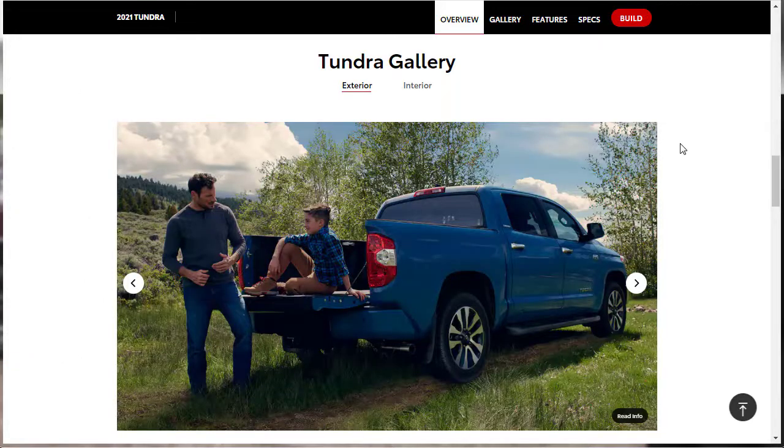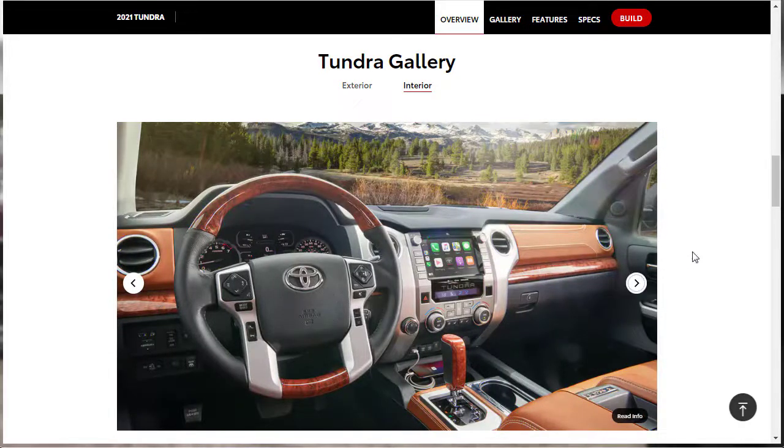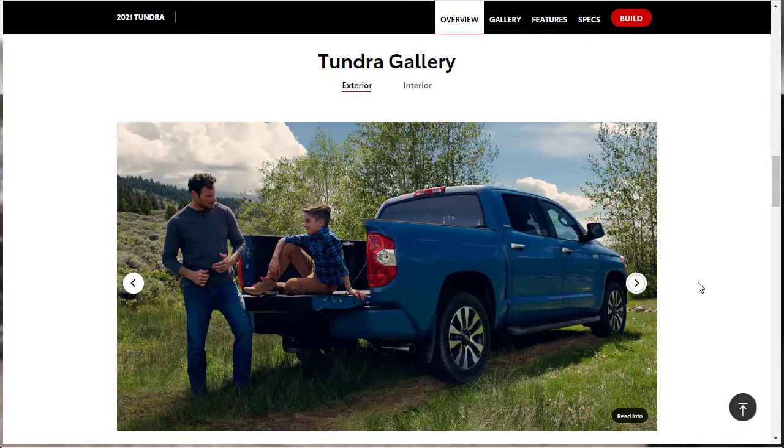We've already sort of checked out the exterior gallery images for the 2021 Tundra. Let's race through them. The Tundra hasn't changed a lot in several years, so there aren't really any new exterior features to highlight. They're showing the 1794 Edition interior trim and the Platinum edition with diamond stitching on the seats. Even though the Tundra is a little long in the tooth compared to other trucks, it's still awesome — especially when you see a huge lifted one.